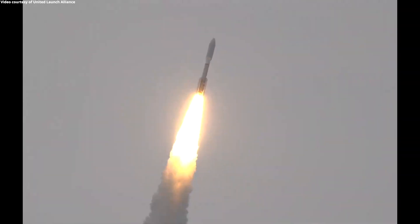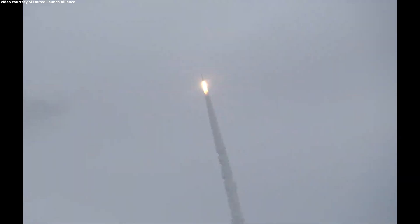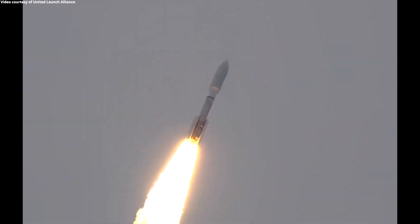Atlas is now completing the pitch over maneuver. Body rates continue to look good. RD-180 is throttled down, slight bit of partial thrust. Response looks good. Now 30 seconds into flight.